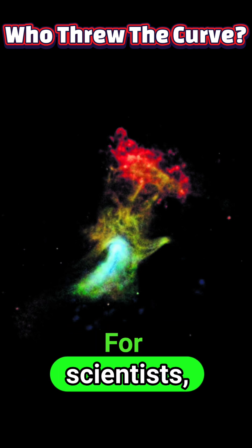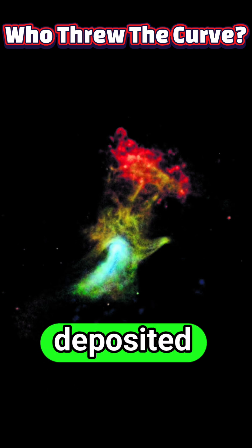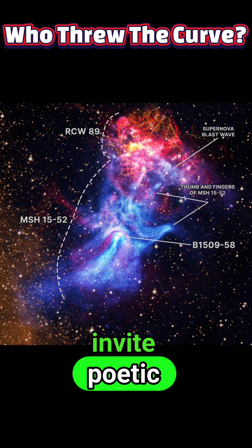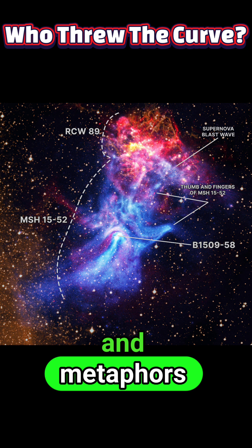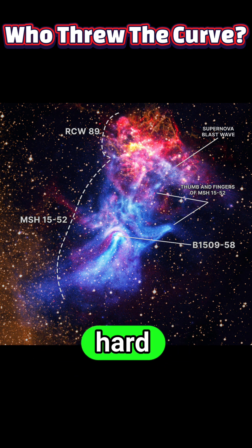For scientists, the main value is empirical — the data reveal where energy is deposited and how the nebula is evolving. But for the public, the photos also invite poetic reactions: a reminder that our language and metaphors for the cosmos are shaped as much by pattern recognition as by hard physics.